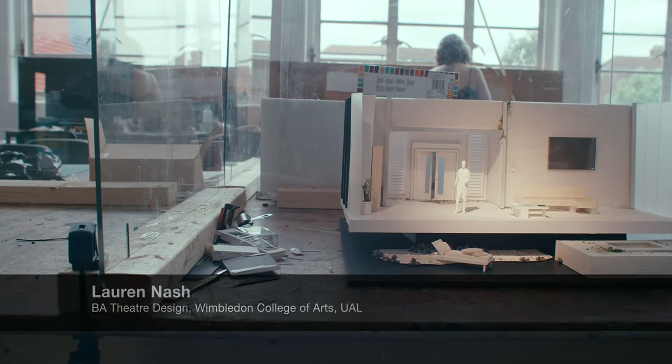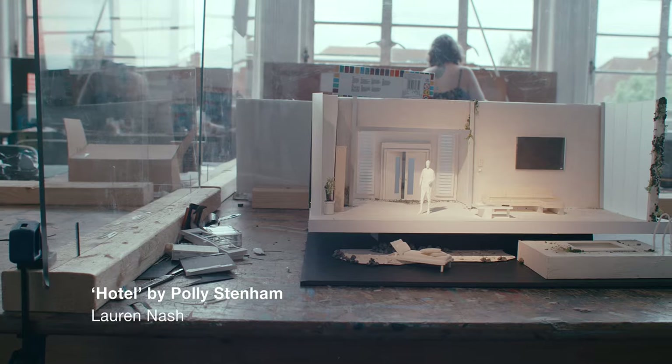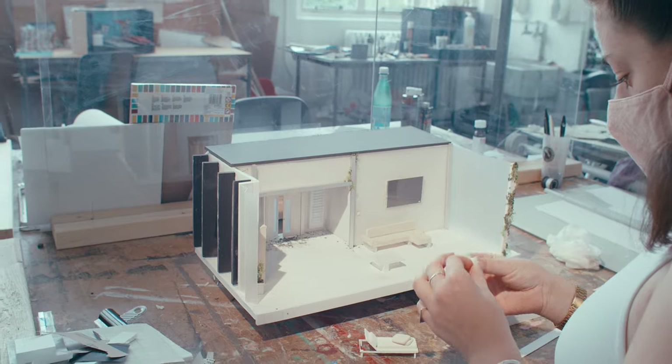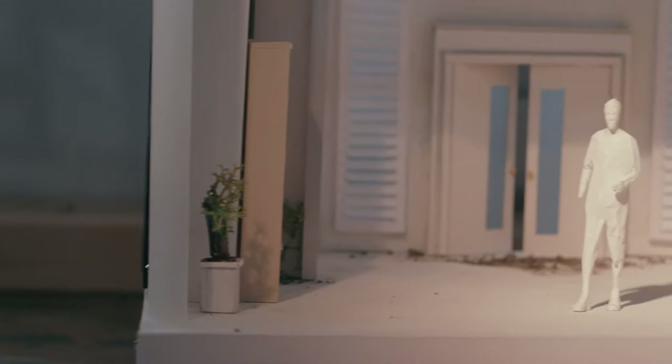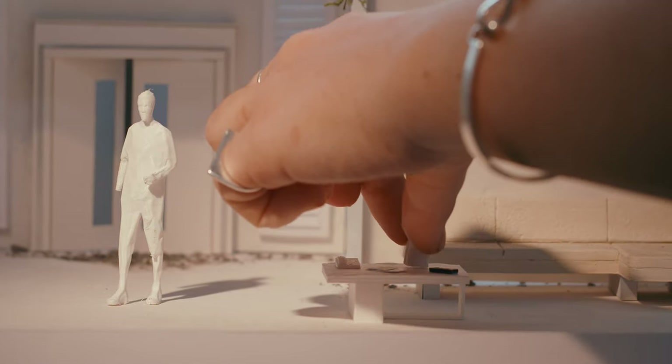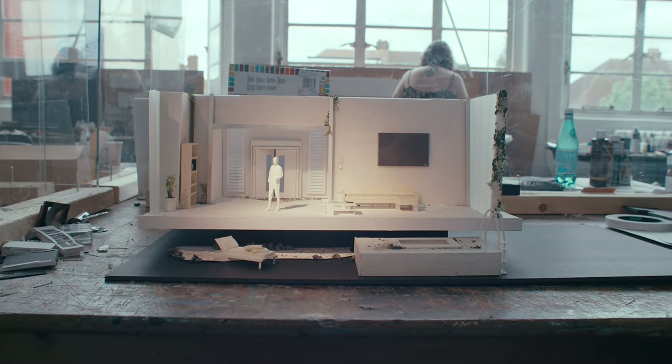Hi, I'm Lauren Nash. I'm a recent graduate from Wimbledon College of Arts. This is my model of Hotel, a play written by Polly Stenham, and I've set it at the Littleton Theatre. I was really inspired by a podcast I listened to with Simon Stevens and Polly Stenham. I think it's really important to showcase new writing and new work. I chose the Littleton because of its excellent sight lines and sound opportunities, and I think my set fitted really well within the space.